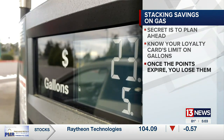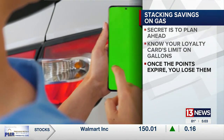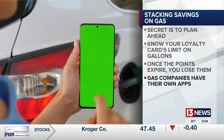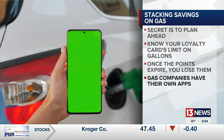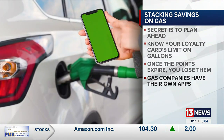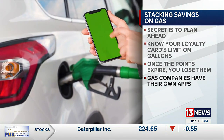Be strategic with when you fill up, because you'll want to hit that max. Once those points expire, they're gone. You can sign up for rewards from companies like Exxon and Shell — they often have their own app, which gives you rewards as soon as you download and start purchasing through it. Use your rewards credit card and then you stack those. You're getting some savings big time, and some will give you a couple of dollars just for downloading the app.